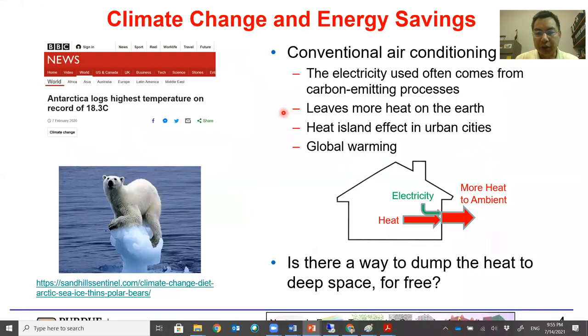On one side, it's good to improve the quality of living of people. On the other hand, it contributes to many challenges we are facing for the climate. We have heard stories like Antarctica locking the highest temperature on record, and polar bears losing their homes because ice glaciers are melting at the north and south poles. So what can we do about climate change?